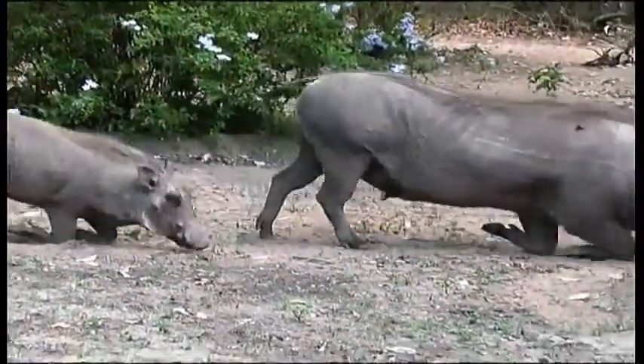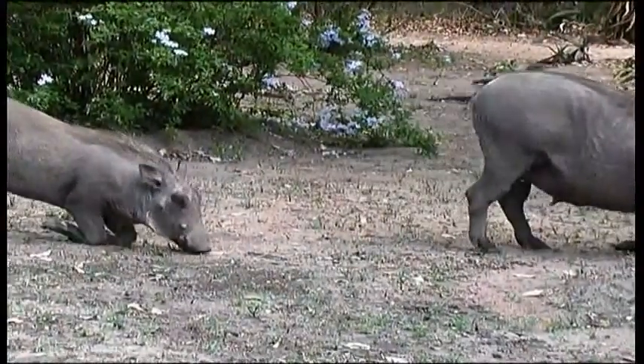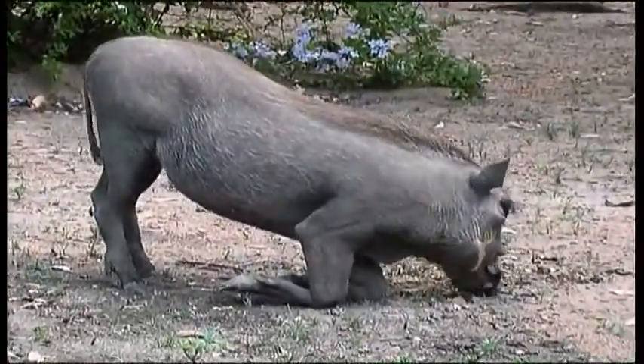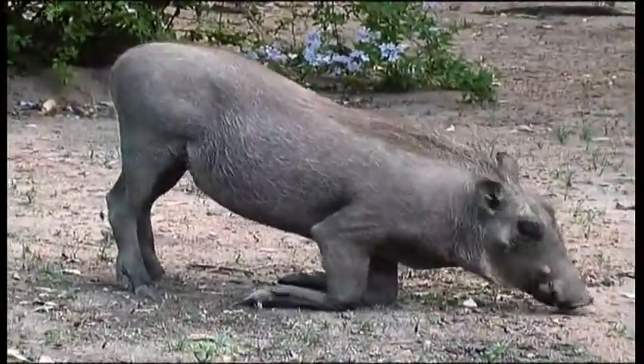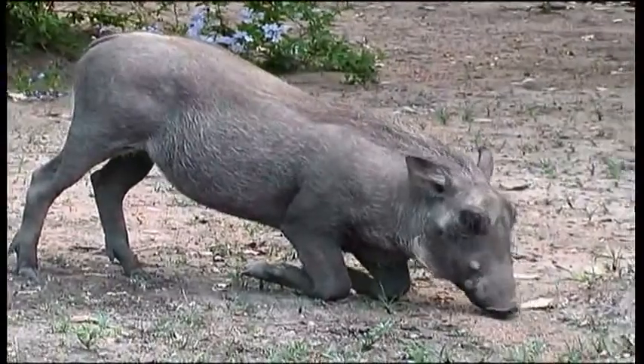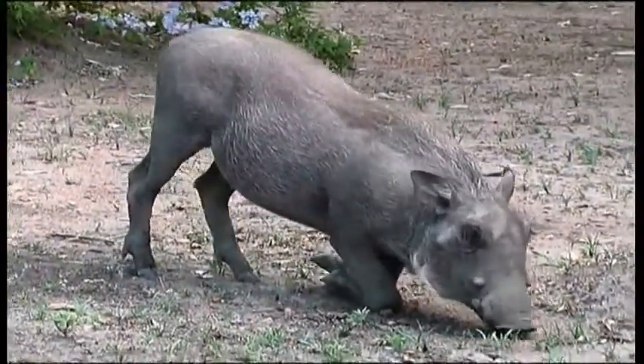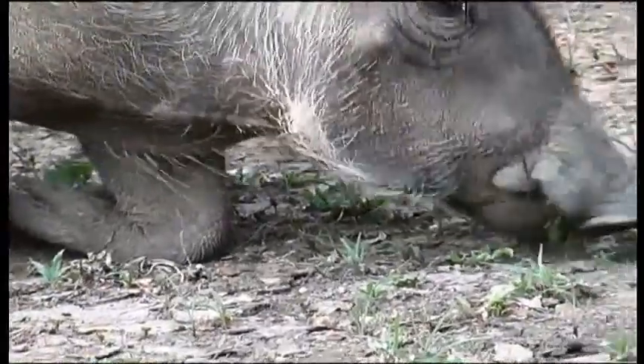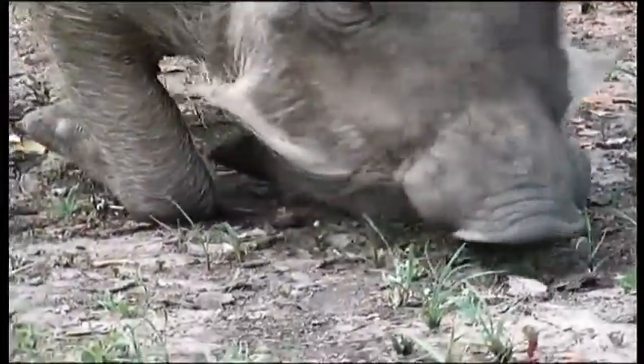A young hog is a suckling. Litters of usually three to six are born during the summer months, and the young are weaned by six months. The piglets fall prey to a large range of carnivores, as well as large birds of prey and snakes. The adult hog's main predators are lions and hyenas.